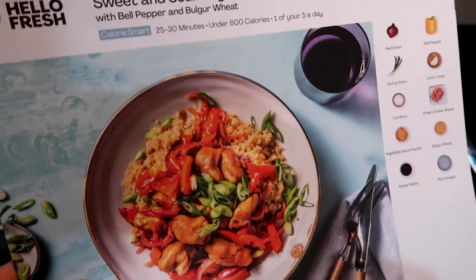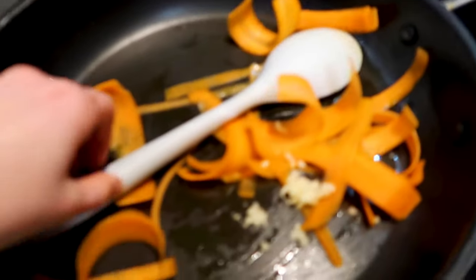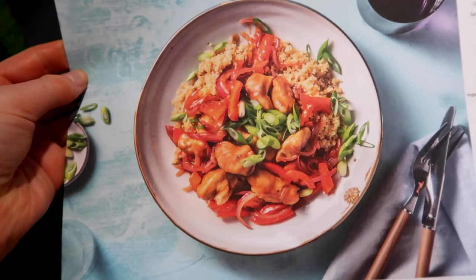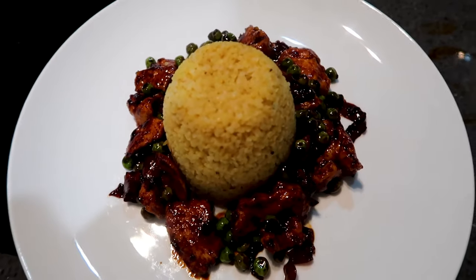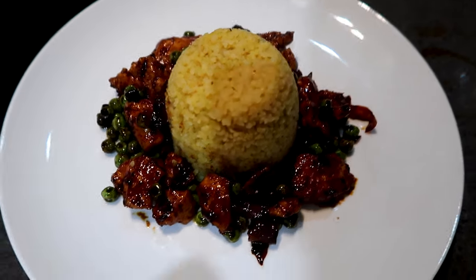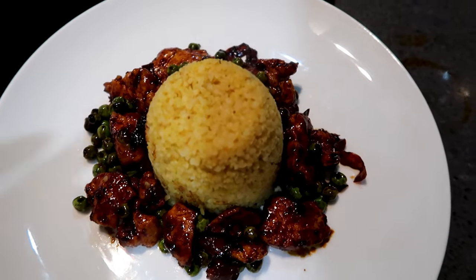I was going to show you how I make this but dad's got the winter sports playing and it's very important. I'll just show you the final result - this is how it's meant to look, except I'm not putting peppers or spring onions. I tell you what, if I was given this in a restaurant I would not be mad about it. I think I've made that look really nice, I'm actually quite impressed. It's my most successful presentation so far.